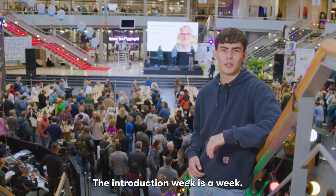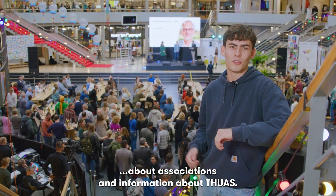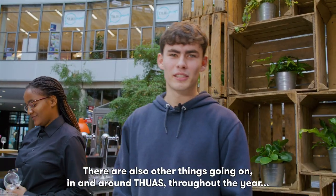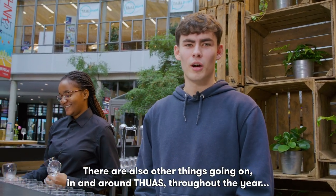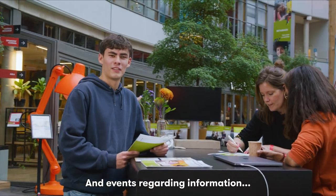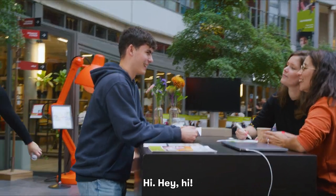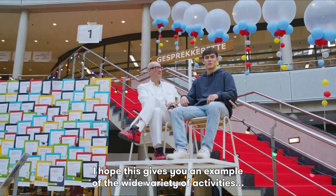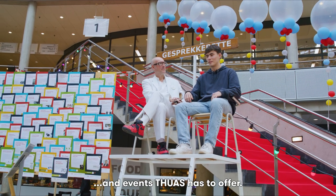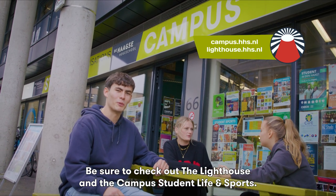The introduction week is a week, usually before classes start, filled with activities to learn about associations and information about THUAS. There are also other things going on in and around THUAS throughout the year, where you can join workshops and events regarding associations and student activities. Be sure to check out the Lighthouse and the campus student life and sports.